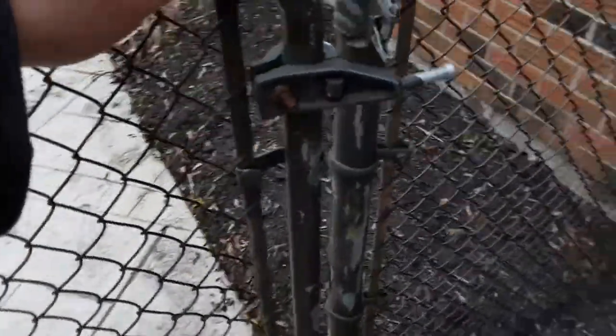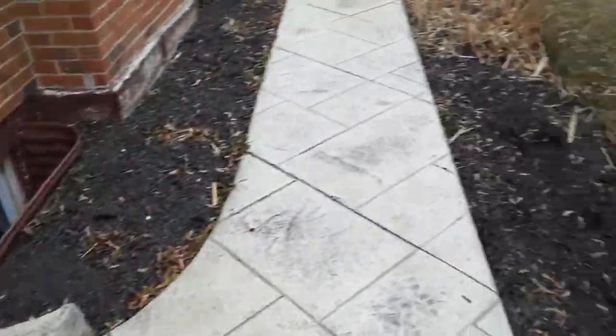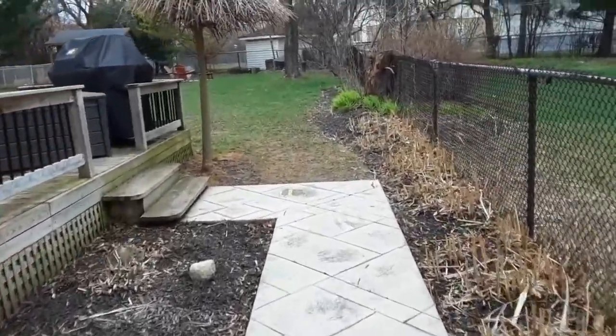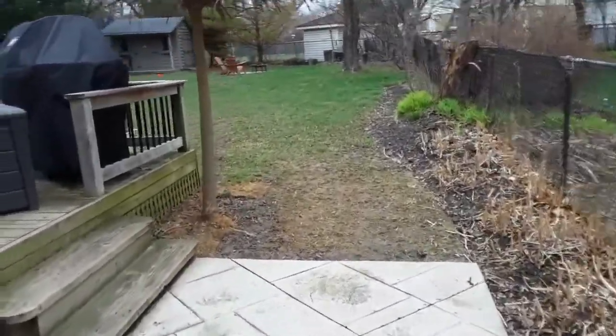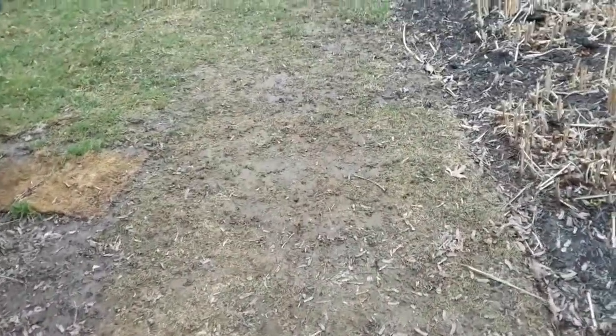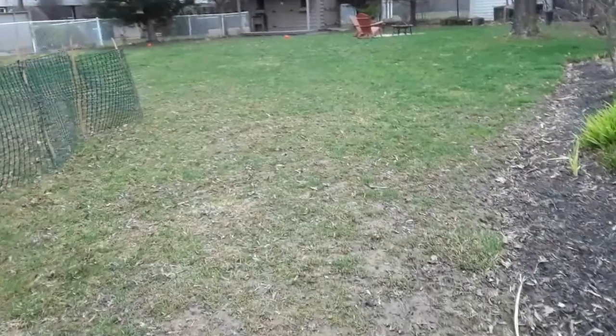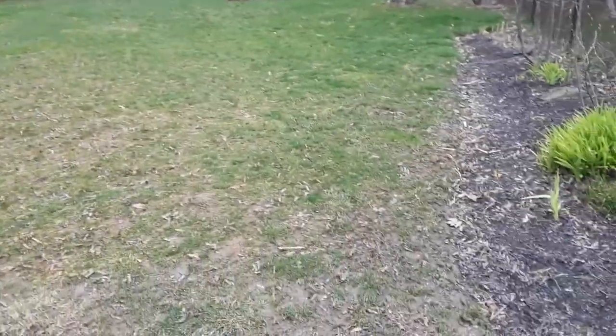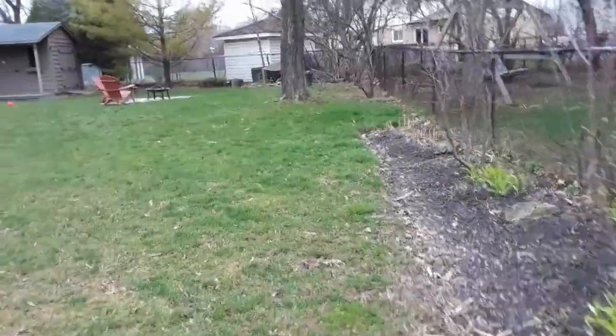I'm hoping there's a wider gate on the other side. It looks like the gardens are all cleaned up — they just want a quote for grass cutting. Grass is still pretty wet here. It looks like they have a dog; they have a fenced area to keep the dog somewhat contained.